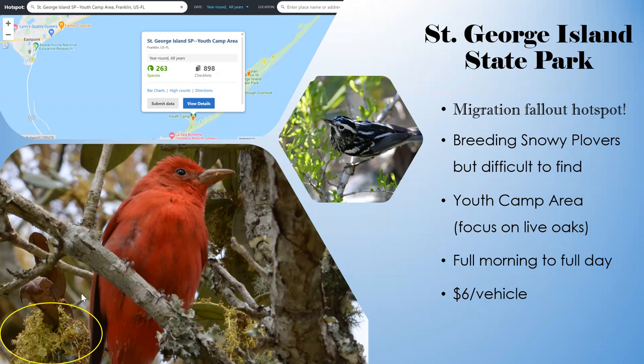During a fallout you can have thousands of individual birds and over a hundred species in pretty small areas. On a great fallout or even just a great migration day with favorable winds, you can see 15 to 20 species of warblers, plus tanagers, grosbeaks, thrushes, and cuckoos. It's a great spot for yellow-billed cuckoos. Breeding snowy plovers are there too, though they've been hard to find since Hurricane Michael in 2018 cut off access to the tip of the island.